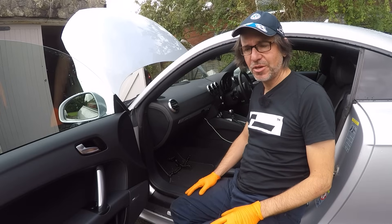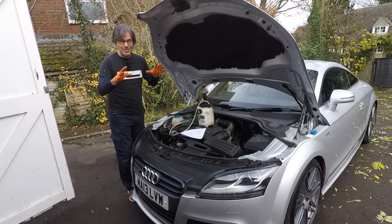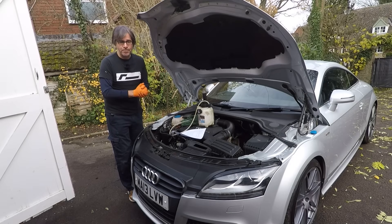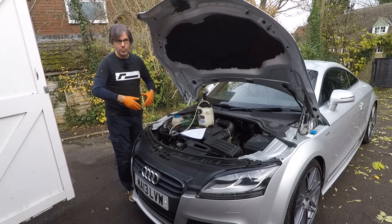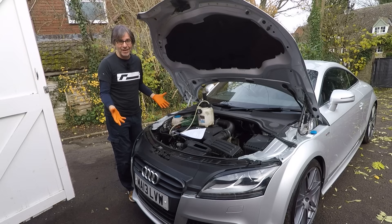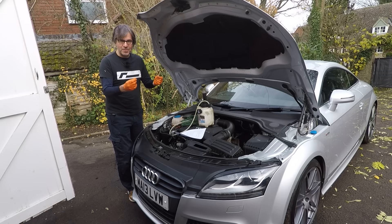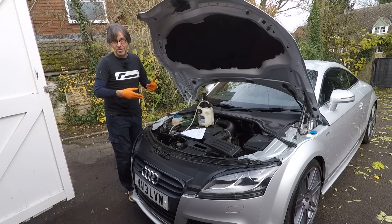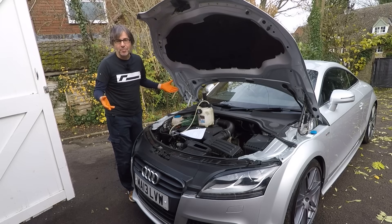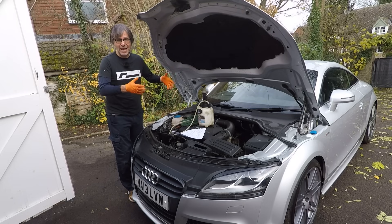Now we'll move on to the brake fluid change, which is slightly less straightforward. There are two really good reasons why you need to do the often overlooked brake fluid change. First, brake fluid is hygroscopic — it attracts moisture, loses effectiveness, and its boiling point reduces. Also, if you don't disturb the brake bleed nipples regularly, they tend to seize into the callipers, and when you need to do urgent brake work like replacing a brake hose, you'll find you can't get the bleed nipple out — it'll more often than not shear in the calliper, leading to a whole world of pain and expense.